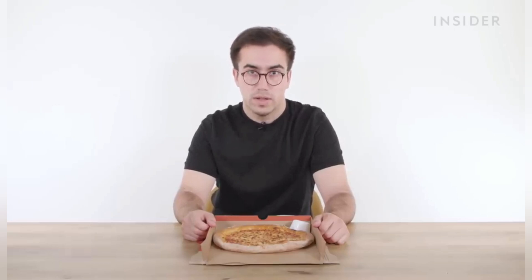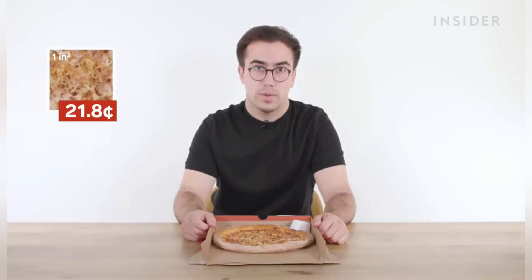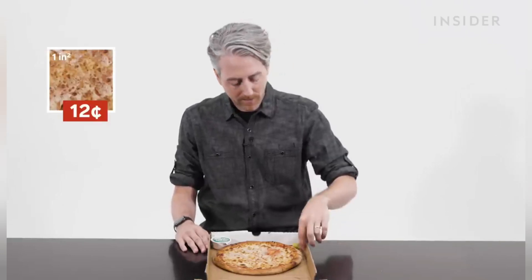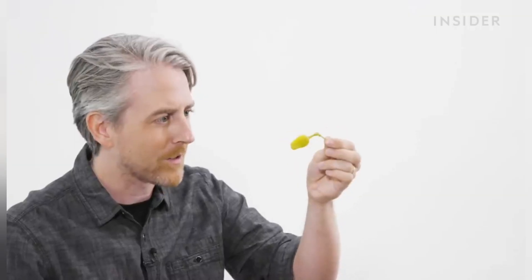In the UK, a small cheese pizza will cost you £11.99, which is around $15.54. That's a price per square inch of 21.8 cents. A small in the US is $9.49, which is about 12 cents per square inch. With the small pizzas, look how small the peppers are — skimping on the peppers, eh, Papa?